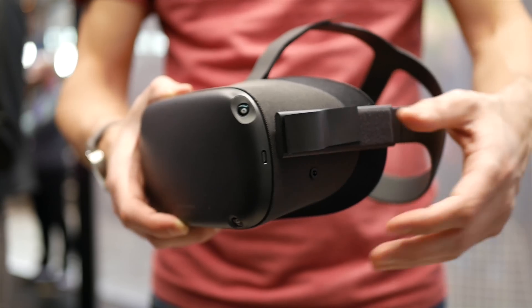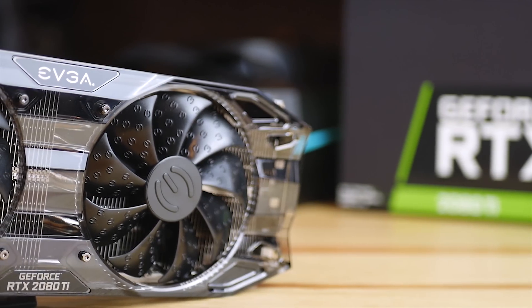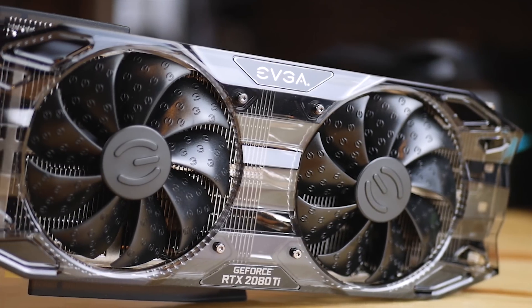To get a really crisp image you have to crank up supersampling, but because you're pushing resolutions over 4K per display it's very demanding on the GPU — a 2080 Ti is sometimes not even enough. You really need a very powerful computer to run this headset properly. We'll discuss this more in the full review.